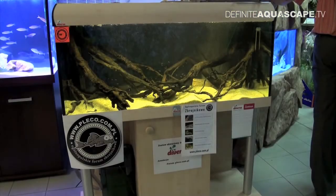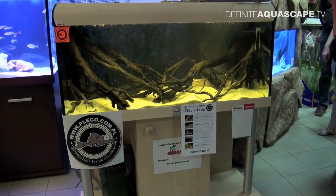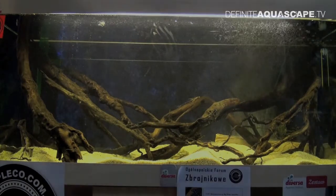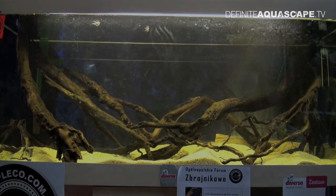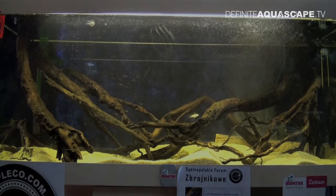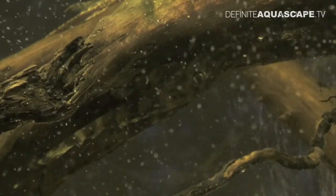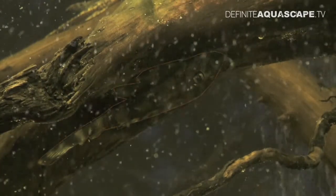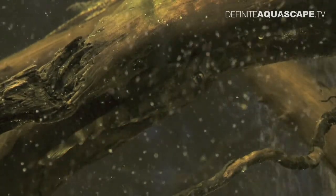A new participant of the Zoobotanica fair was the Polish catfish forum leko.com.pl. The aquarium arranged by members of the forum was a South American biotope aquarium, so as you can see it was full of driftwood. Spotting catfish here was not easy because these fish prefer to hide. For example, have a look at this fragment of driftwood — would you be able, without my help, to see this L-52 hiding in shadow underneath the wood?